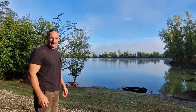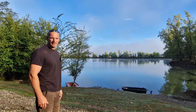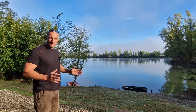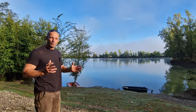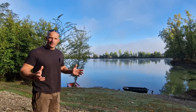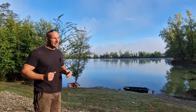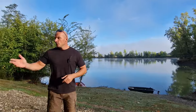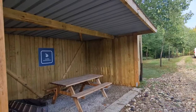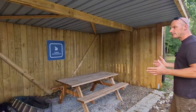Je vous invite aujourd'hui à me suivre en session avec Delphine au bord de CarpExperience. Le but de cette session de quelques jours, c'est de vous apporter un maximum d'informations pour pouvoir préparer votre future session. On se trouve sur la zone d'accueil, c'est l'endroit où vous allez arriver lorsque vous pénétrez sur le plan d'eau. Vous allez pouvoir être accueilli par Delphine et par moi ici. C'est là où on fait le brief d'arrivée.